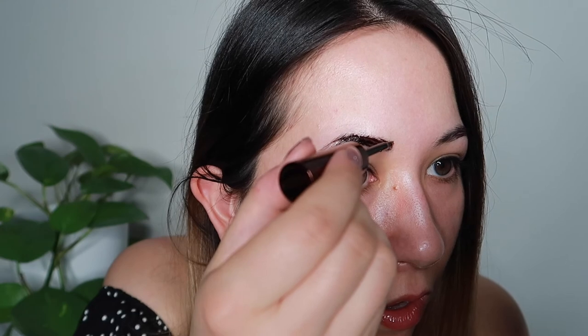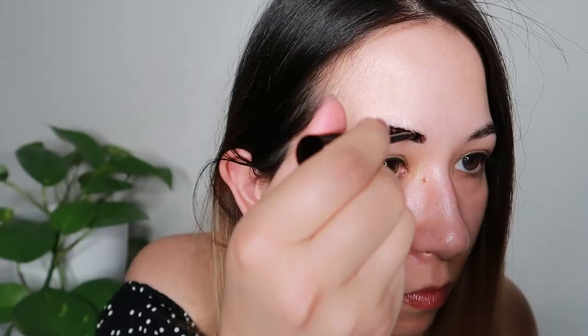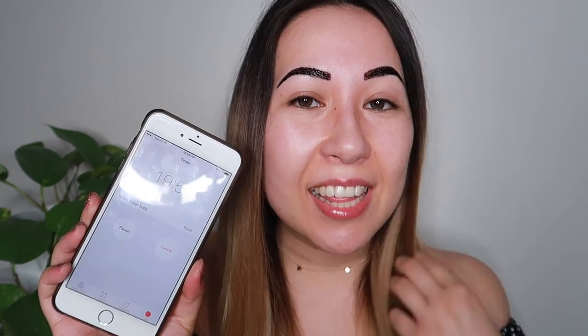It's so dark! I think I'm happy with the shape of my brows and the thickness of them. So now I just have to wait 20 minutes for the gel to dry, and then I should be able to peel it off. Hopefully I haven't completely messed up my brows — so fingers crossed.